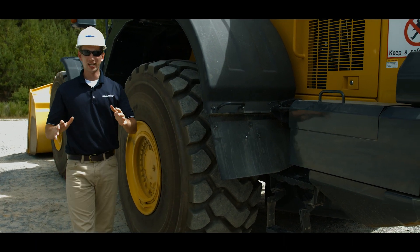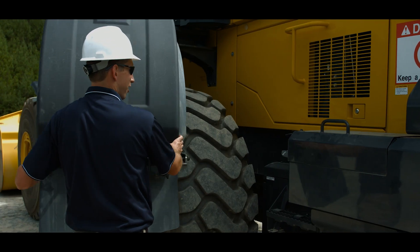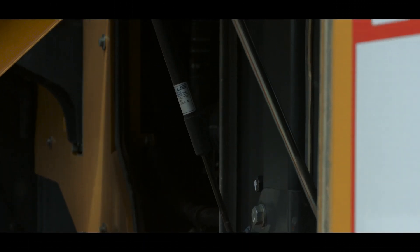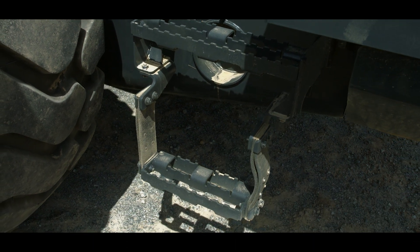As we move towards the rear of the machine, let's examine the ease of access to the engine compartment. The full rear fender swings out of the way, and the gull-wing engine doors are easy to open and close thanks to gas-assisted struts. Large steps on each side of the frame also enhance accessibility.